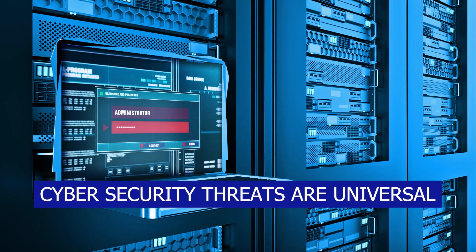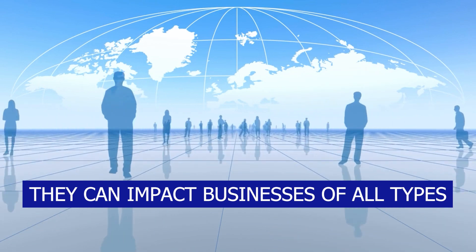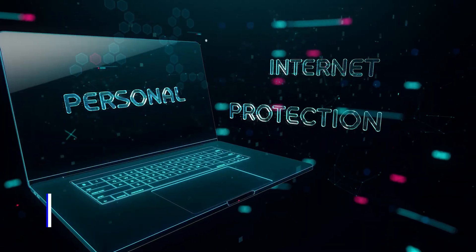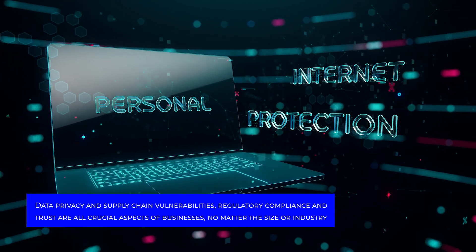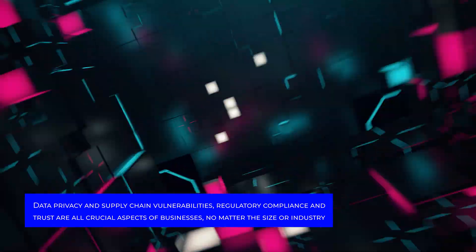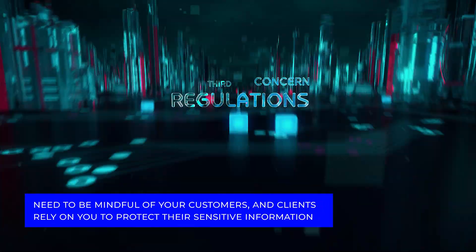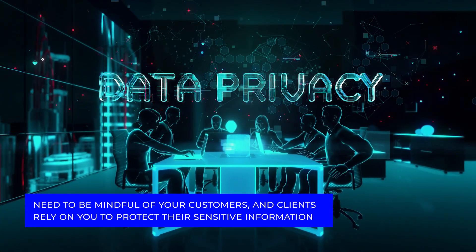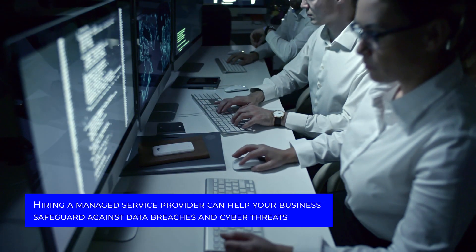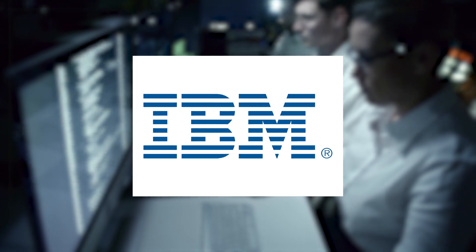Here's the big takeaway: cybersecurity threats are universal and they can impact businesses of all types, including those right here in my native Los Angeles. Data privacy, supply chain vulnerabilities, regulatory compliance, and trust are all crucial aspects that businesses, no matter the size or industry, need to be mindful of. Your customers and clients rely on you to protect their sensitive information. Hiring a managed service provider can help your business safeguard against data breaches and cyber threats like the ones IBM just faced.